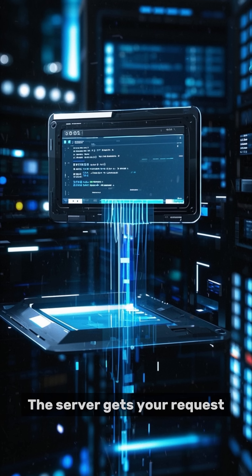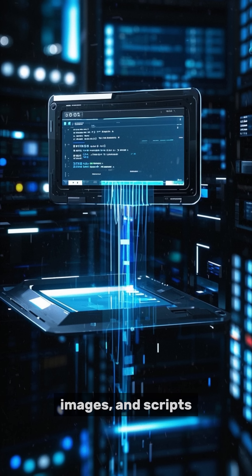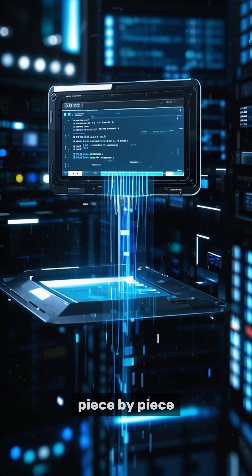The server gets your request, pulls up the webpage, and sends back the HTML, images, and scripts piece by piece.